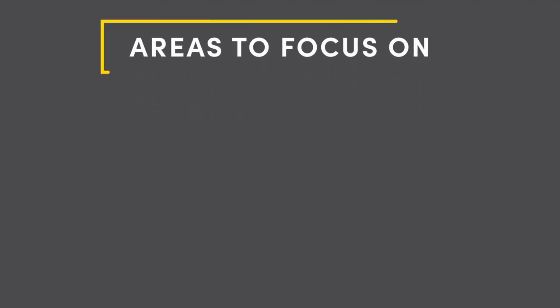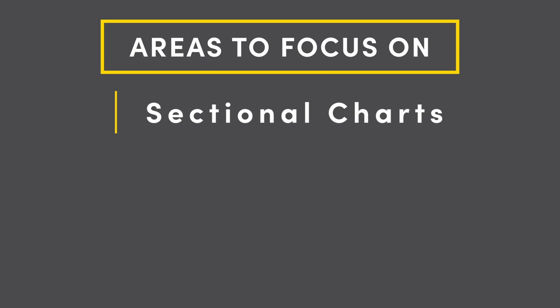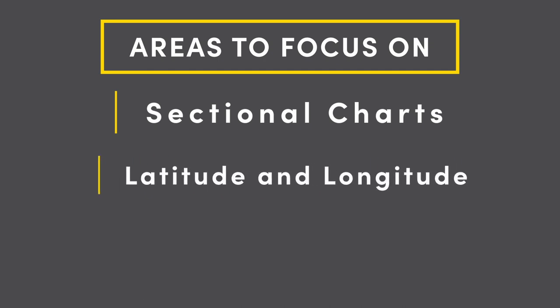A couple of areas I really had to focus on were the sectional charts. If you've never seen one, they're awful looking — there's a lot going on and really nothing makes sense unless you really study them and break them down into small areas. It starts making a little bit more sense. Make sure you focus on your latitude and longitudes, know those well, your degrees and seconds. Once you start studying, that will make more sense. And know your airspaces and how to read where the ceilings and floors are on those airspaces.